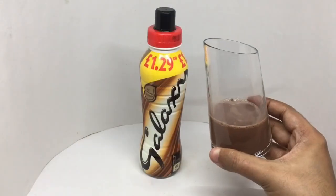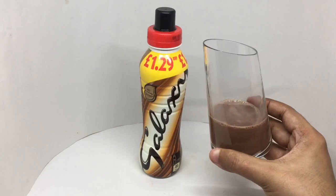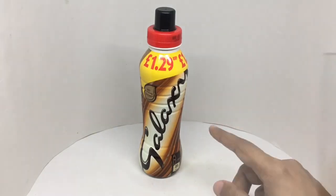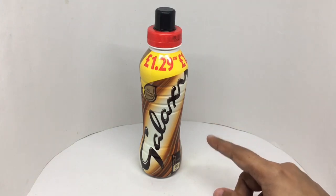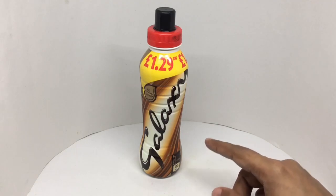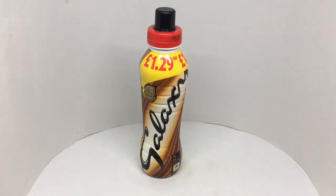That's how it looks. Let's taste it. Nice and thick chocolate drink. Only a hint of sweetness. It kind of tastes like that chocolatey galaxy bar. Quite a delicious chocolate drink. Quite nice, check it out.